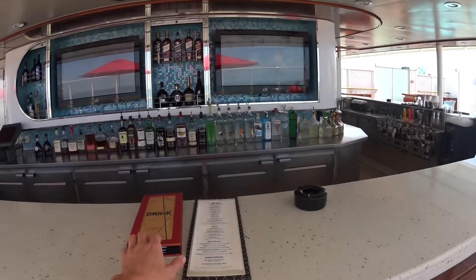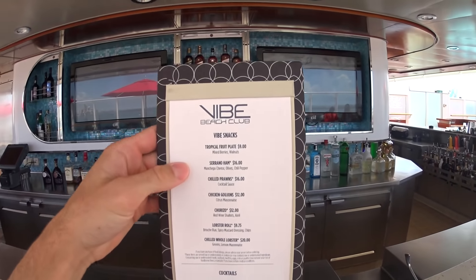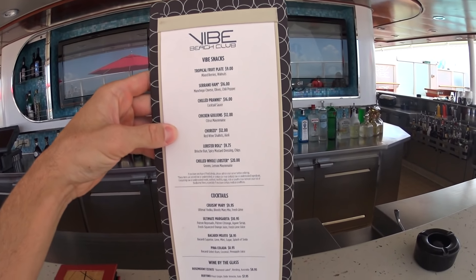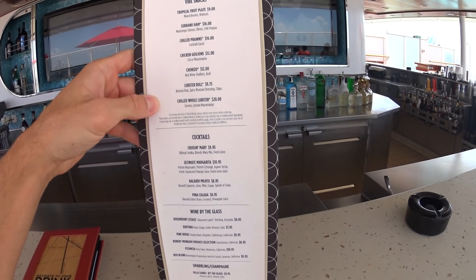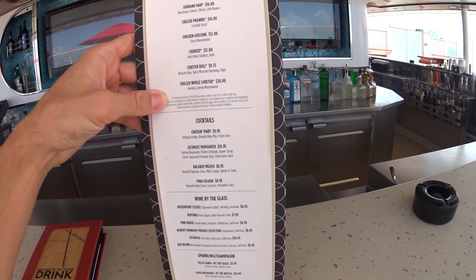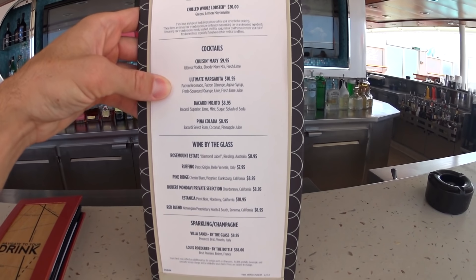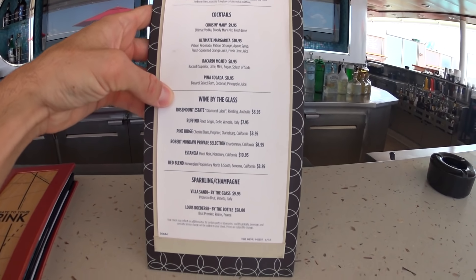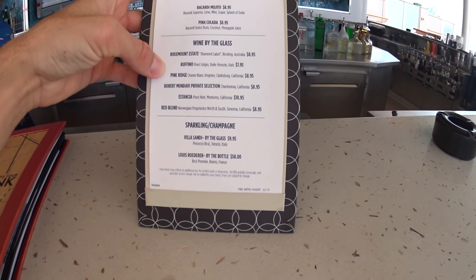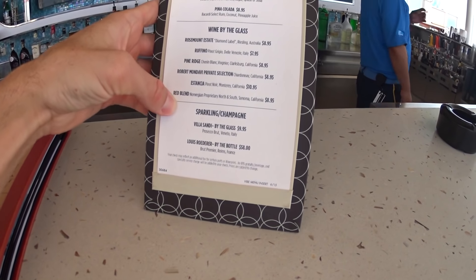Let's have a look at the drink menu here in Vibe. They have snacks — fruit plates, ham, prawns, chorizos, lobster rolls. All this you pay extra for; it's not included in the cost of your cruise. They also have cocktails and champagnes.